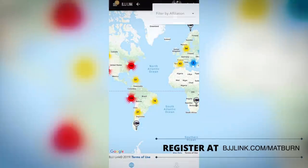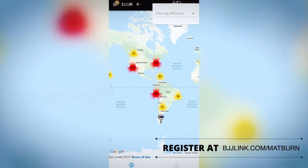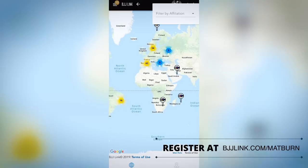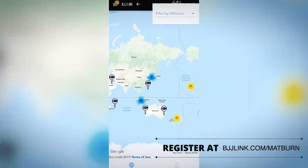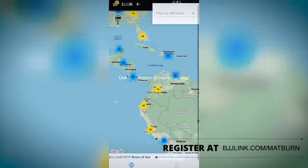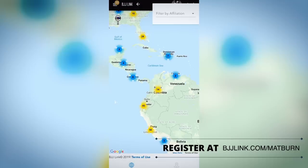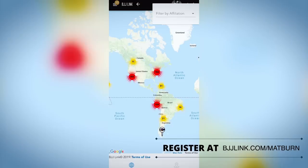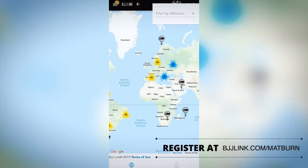You can basically scroll around the world and all these pins are academies — academies currently affiliated with BJJ Link or that have a member with a BJJ Link account. You can see where all the academies are. Naturally there are a lot in Southern California and the New York area. Zooming out you can see there are about 55 academies in Peru, a few in Ecuador, two in Venezuela. Wherever you're traveling, you can scroll around this map and find academies.